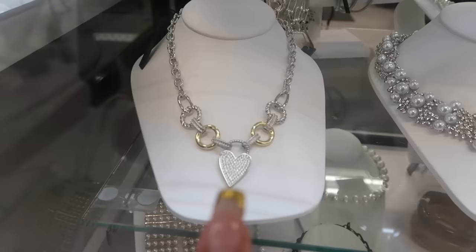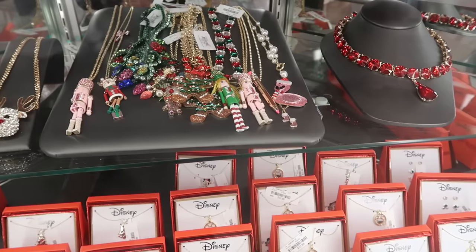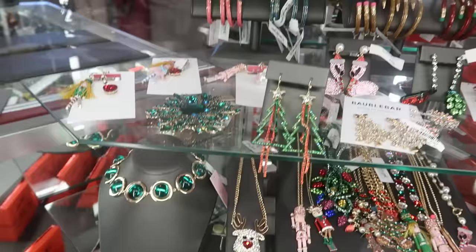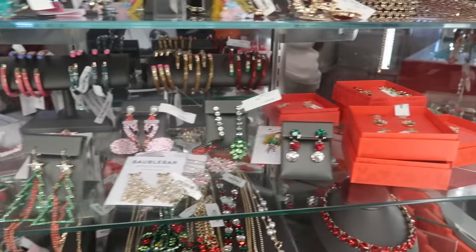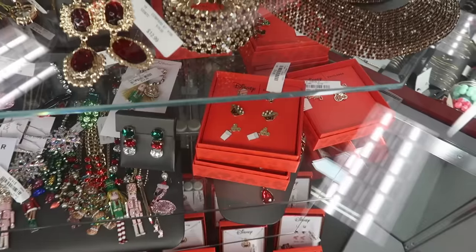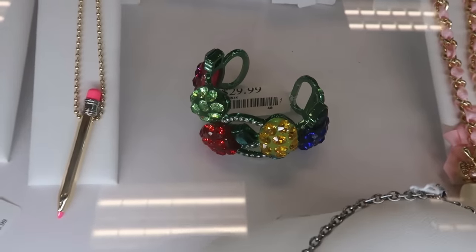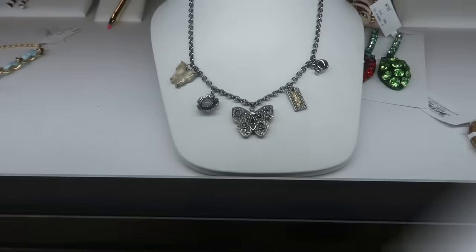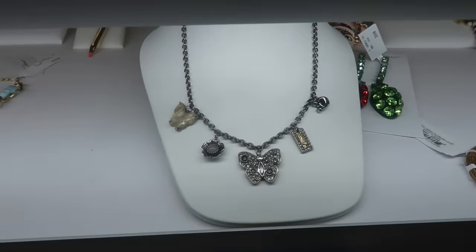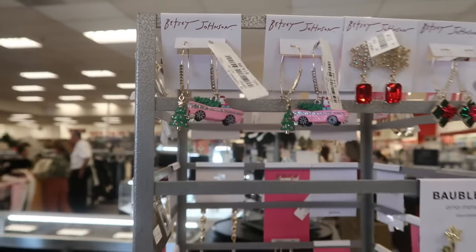Look at that necklace with that heart — I just don't see a price on it. And then in this cabinet there's lots of Betsy Johnson stuff — look at all those necklaces. Disney, BaubleBar, and those red boxes. That bracelet is $30, the cuff with the lights, and there's another Coach necklace right there. This one is $40, this one is $40, BaubleBar $15. That one with the pink Cadillac is $15.